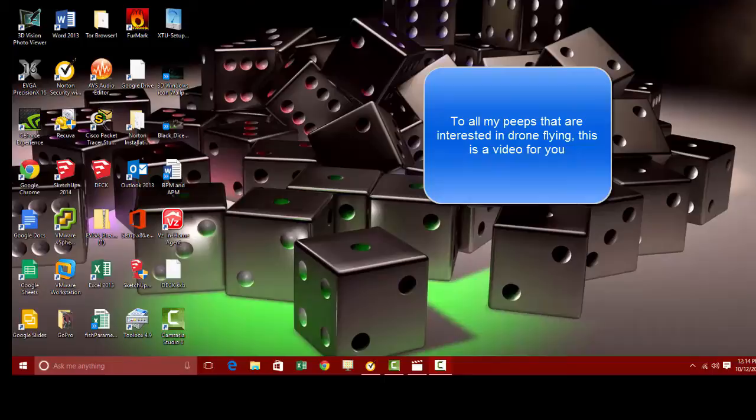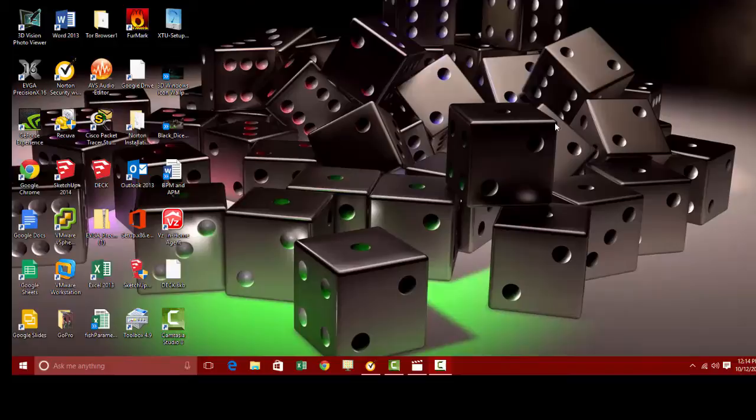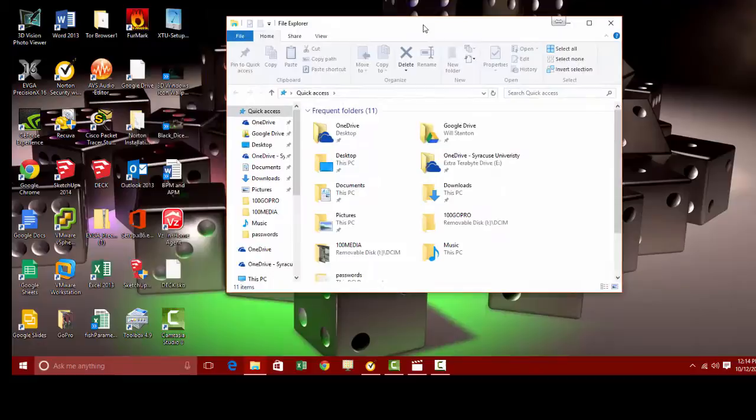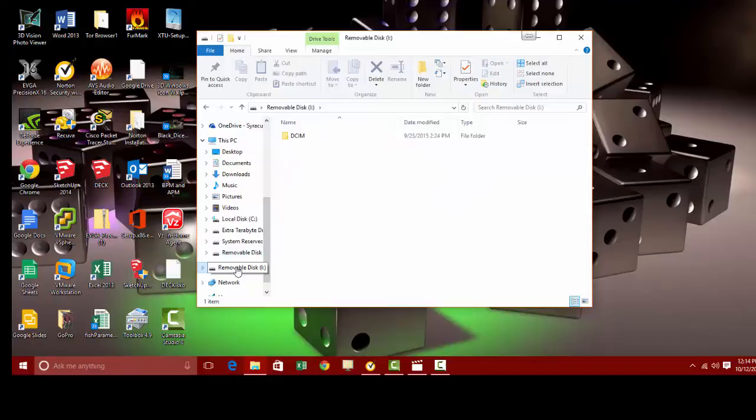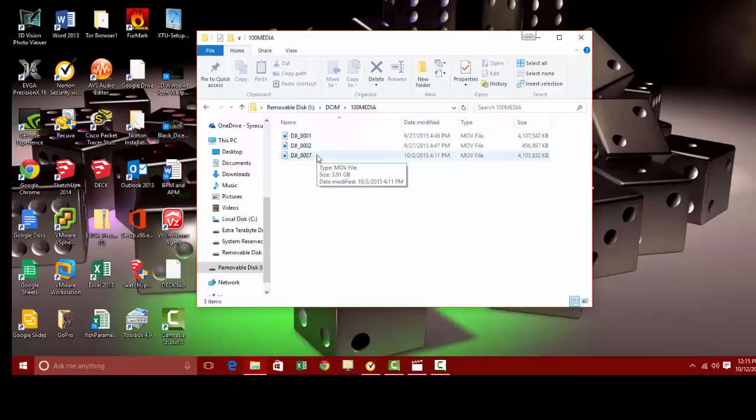Hey guys, it's Will. I'm here to show you a recording of a video I took the other day flying around Syracuse University's campus. I kind of just went over some of the buildings and wanted to tell you about what some of them are. I only know the ones I'm familiar with. This is my third attempt at recording this with audio because I keep getting interrupted by my kids or my wife. Also, this video is from the same day I actually crashed the drone into the side of my building at school. My flying skills aren't completely professional yet — I was a couple feet away from the building and instead of pushing away on the stick, I pushed towards it.